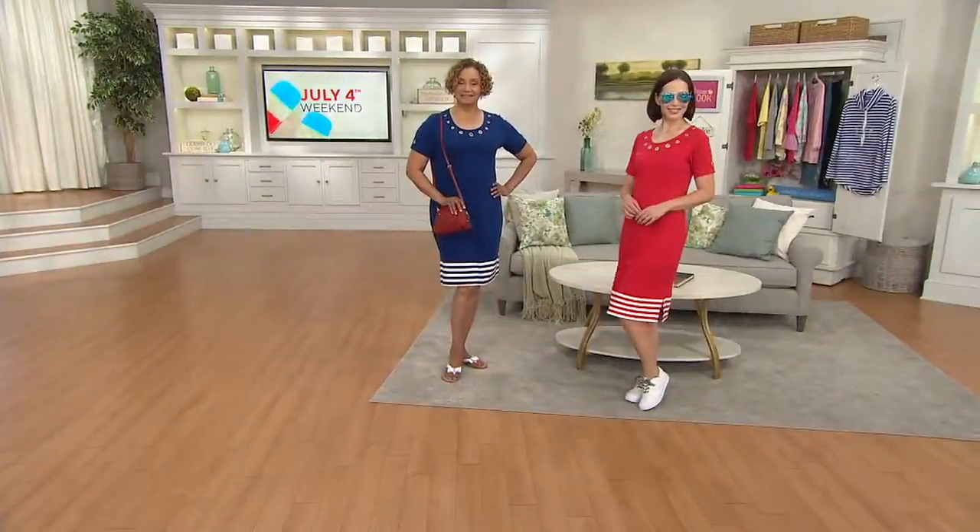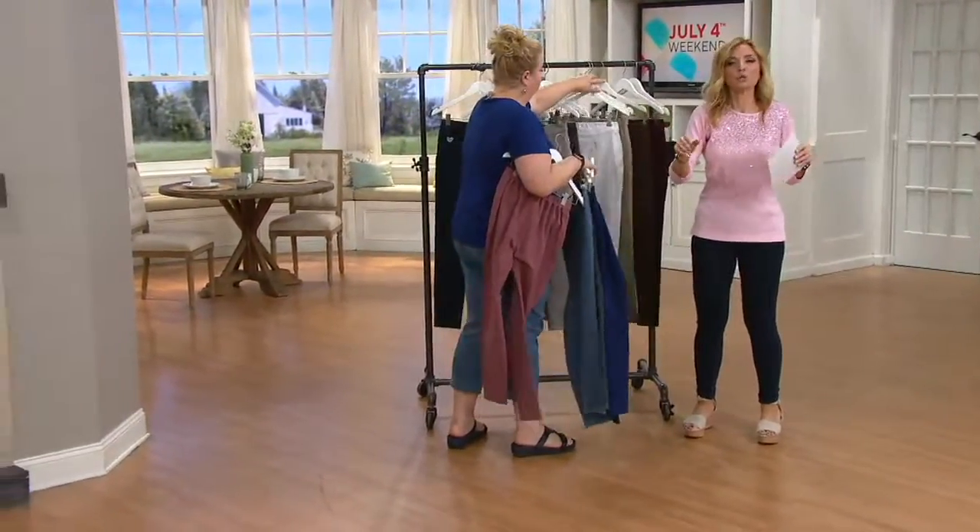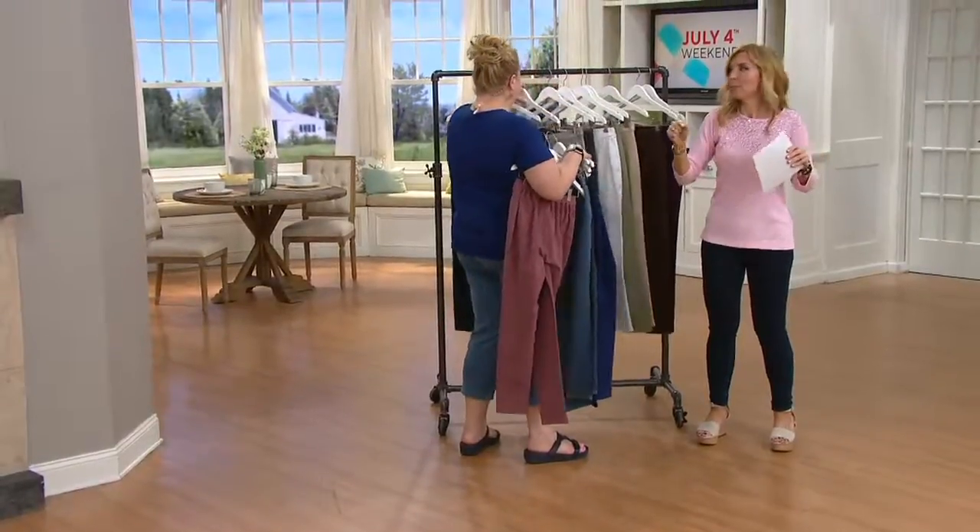Not once, but twice in this show do I get to say the words: dream jeans on clearance. This is, of everything in the Quacker Factory line, if you polled women who've been shopping Quacker Factory since its origins — 'Hey, what's the most popular thing?' — it's the dream jeans.